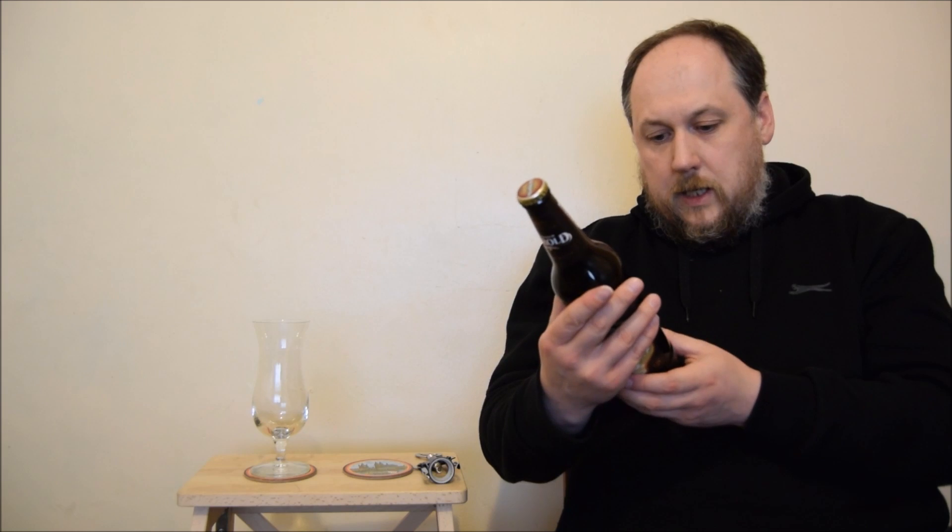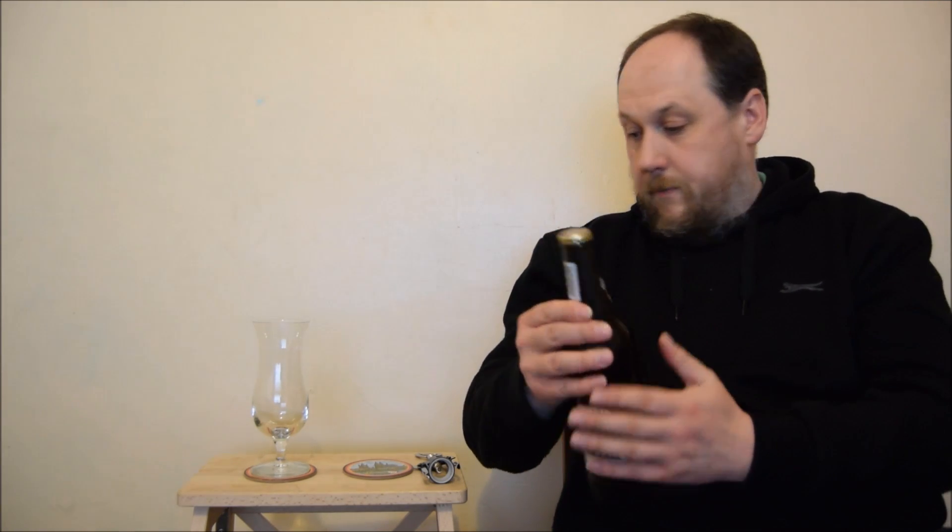It contains barley. Let's open it and try.